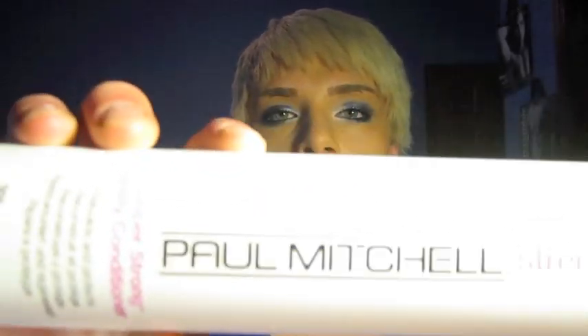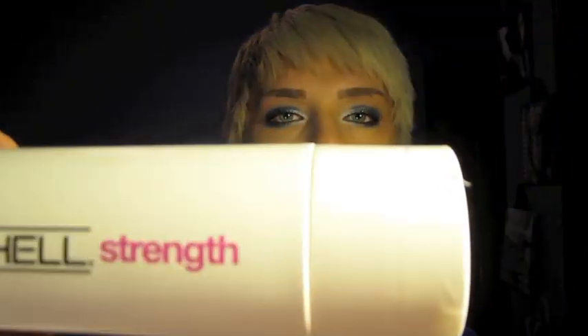The next thing I want to talk about is my conditioner — it's the Paul Mitchell Super Conditioner. It's amazing, I really like it. I got it once I got the shampoo.